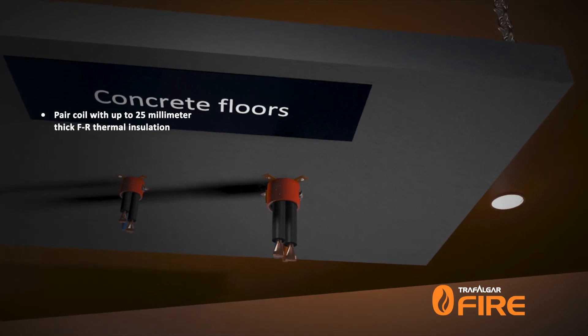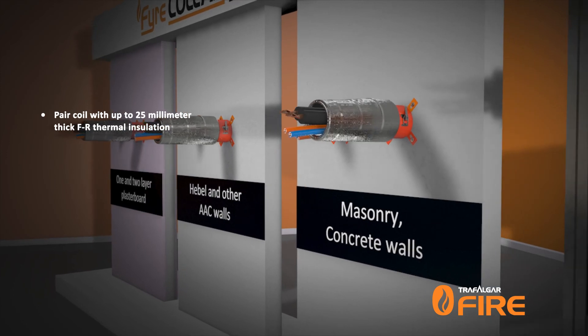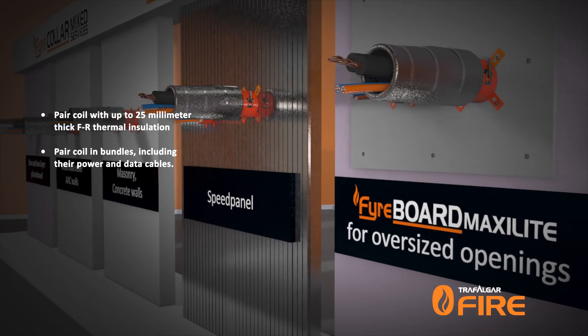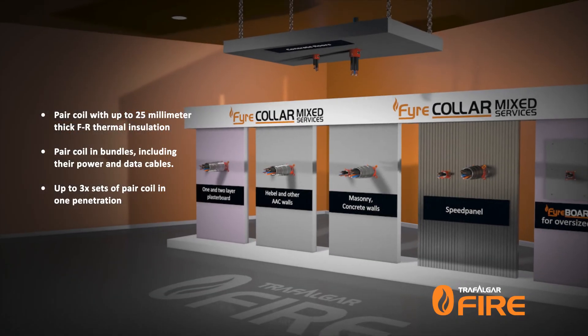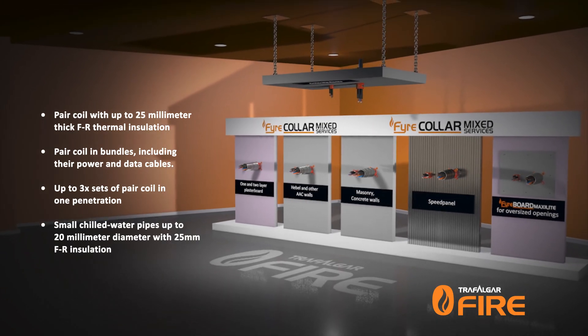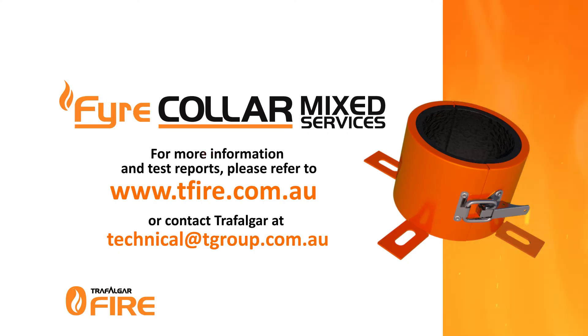Tested for pair coil with up to 25 millimeter thick FR thermal insulation, pair coil in bundles including power and data cables, up to three sets of pair coil in one penetration, and small chilled water pipes up to 20 millimeters in diameter with 25 millimeter FR insulation. For more information and test reports please refer to www.teafire.com.au or contact Trafalgar by email at technical@tgroup.com.au.